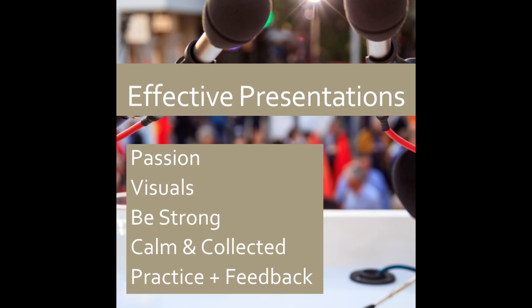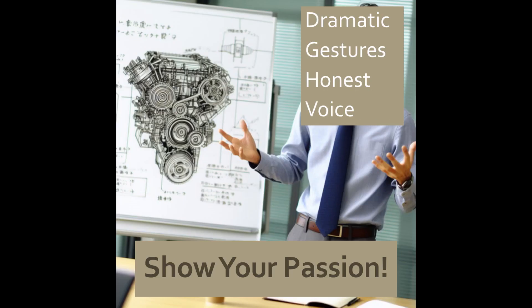With these, you'll give better presentations and be more confident doing so. 1. Show your passion. Let your enthusiasm and expertise shine through. Be honest about what matters to you and why it's important.